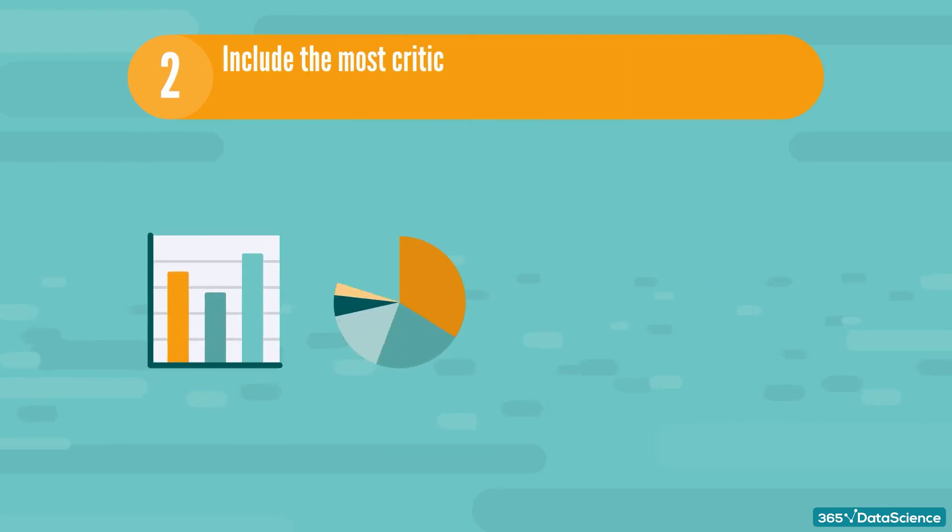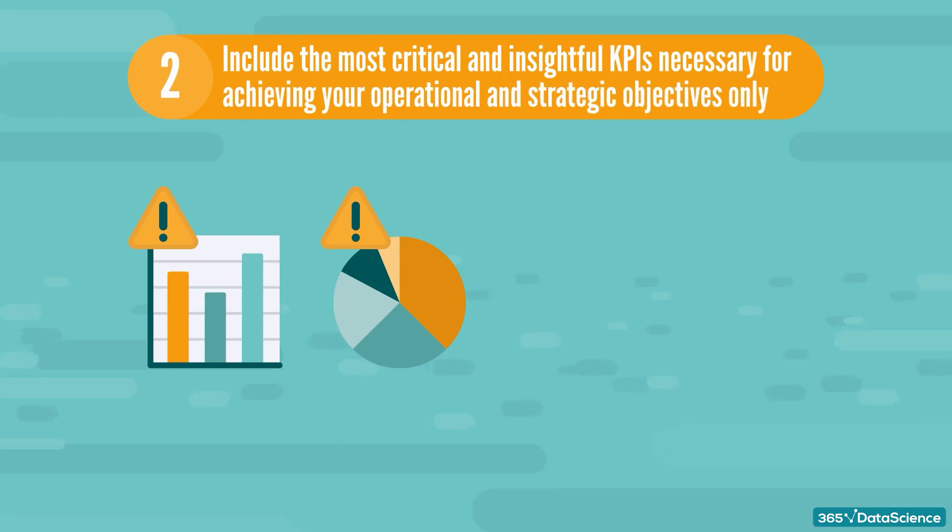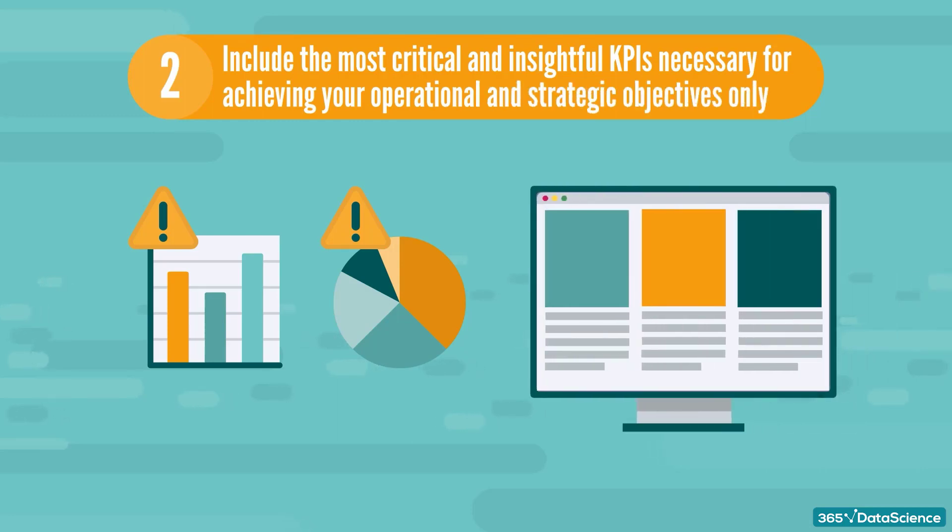Tip number two: include the most critical and insightful KPIs necessary for achieving your operational and strategic objectives only. Forcing yourself to stick to a single screen or page helps with this principle, as it will make you really focus on the most important information the user needs.